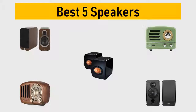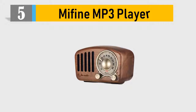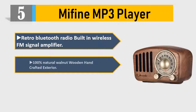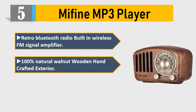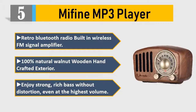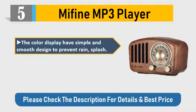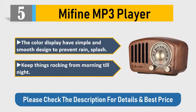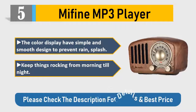Number five: Mifine MP3 Player retro Bluetooth radio with built-in wireless FM signal amplifier, 100% natural walnut wooden handcrafted exterior. Enjoy strong rich bass without distortion even at the highest volume. The color display has a simple and smooth design to prevent rain splash. Keep things rocking from morning till night. Please check the description for details and best price.